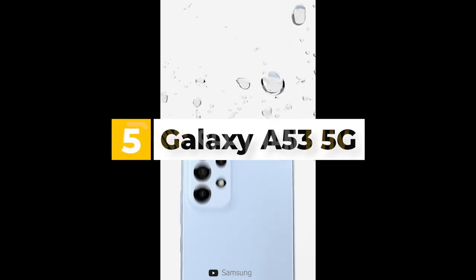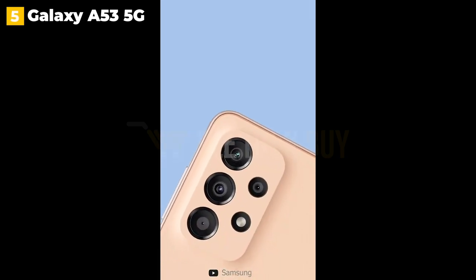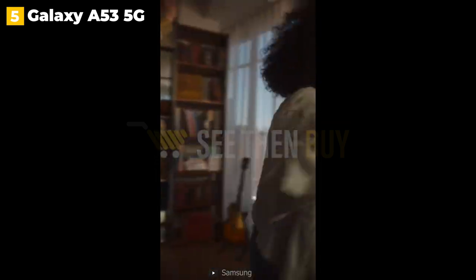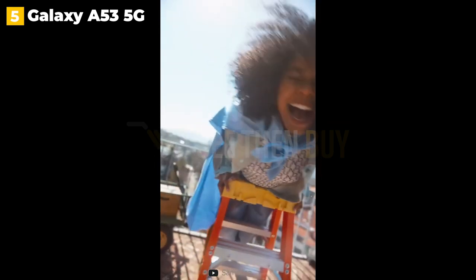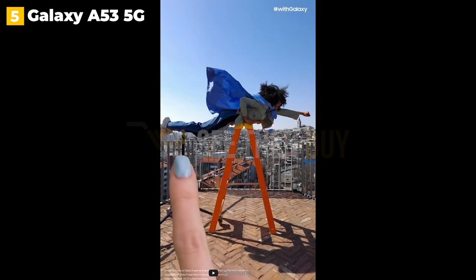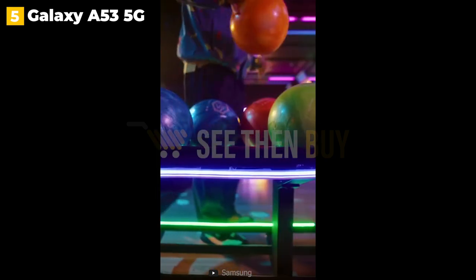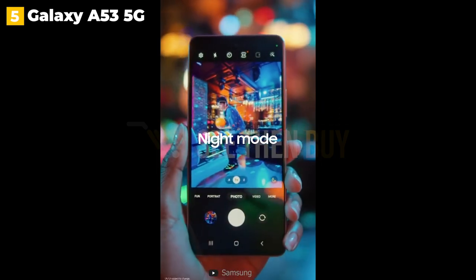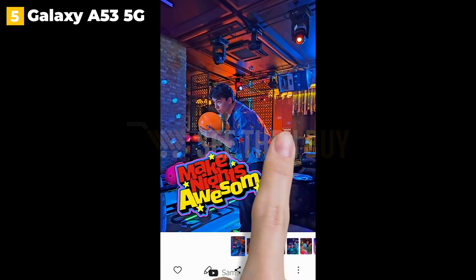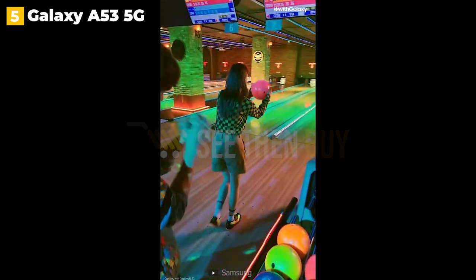5th place: Galaxy A53 5G. Like last year's Galaxy A52 5G, Samsung's new Galaxy A53 5G has a lot to offer for the price. With a 6.5-inch display, a camera with wide, ultra-wide, and macro lenses, and long battery life, it's easy to forget this phone is only $450. It's also $50 less expensive than its predecessor, will receive at least four generations of Android updates, and is compatible with all three 5G frequencies: sub-6GHz, C-band, and millimeter wave.